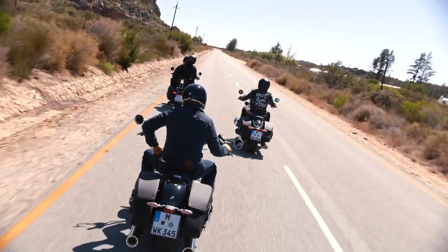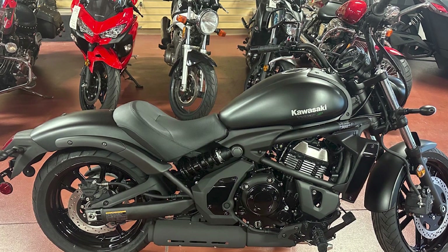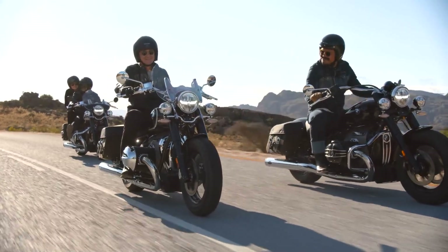Engine and performance: The Vulcan is powered by a liquid-cooled, parallel twin engine. The 650 engine produces 61 hp and 46 lb-ft of torque.